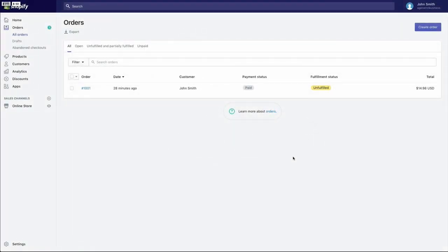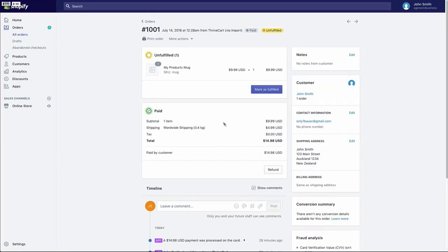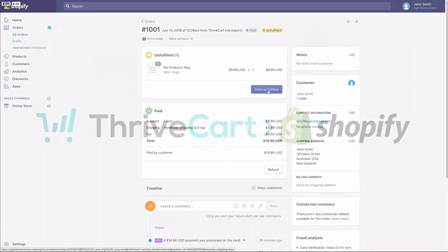So now when a customer goes through the ThriveCart funnel, an order will be created in Shopify for the product we've just set up. In the orders area under your Shopify account, you'll see that ThriveCart has passed an order through for your product. Clicking on it shows further details: the price they paid, how much they paid for shipping, any taxes applied, the total amount, the customer's name, email, phone number if collected, and their shipping and billing addresses. You can then click the 'Mark as Fulfilled' button to be taken through to your Shopify fulfillment options. And that's the Shopify integration — simple to use, yet extremely powerful.